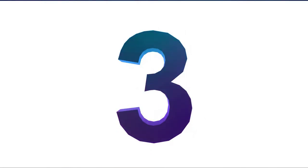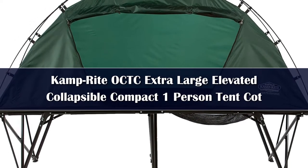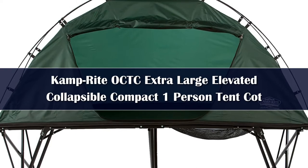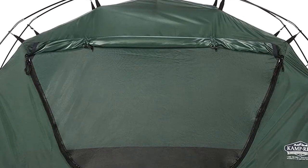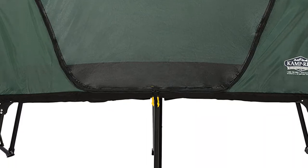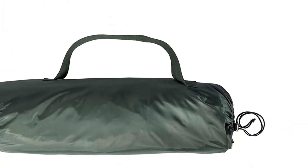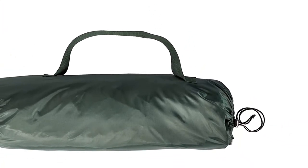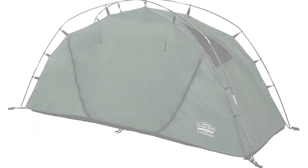Number 3. Looking for a spacious and comfortable tent cot that doesn't skimp on features? Look no further than the Camp Right Compact Extra Large Tent Cot. This roomy tent cot offers plenty of headroom and two zippered windows at each end for optimal airflow. The spreader bars located at each end of the tent top ensure that the top is fully expanded for maximum interior space. The Camp Right CTC XL was created to provide more comfort with its greater width and length.